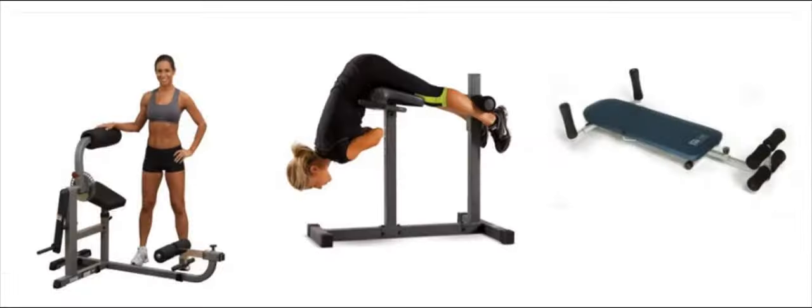At FitnessSupermarket.com we sell only the best fitness equipment on the market, ranging from high-tech gym equipment like exercise bikes, treadmills, dumbbells, and all the latest machinery you could ever need.